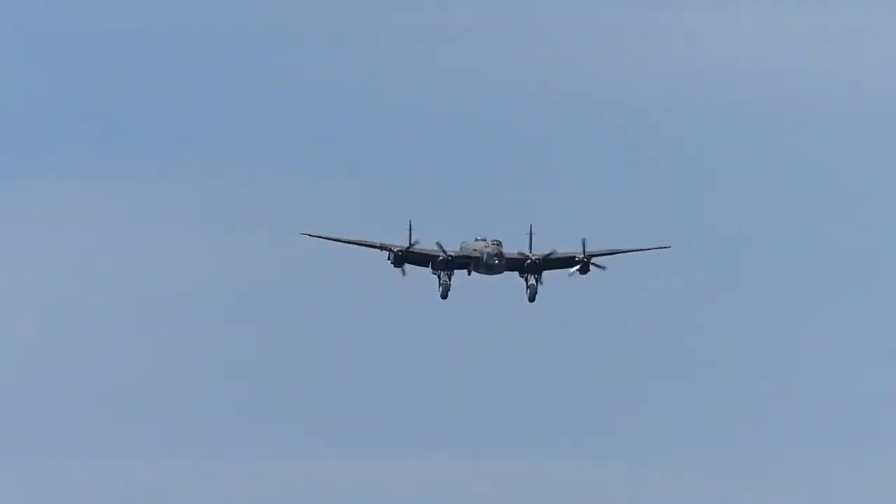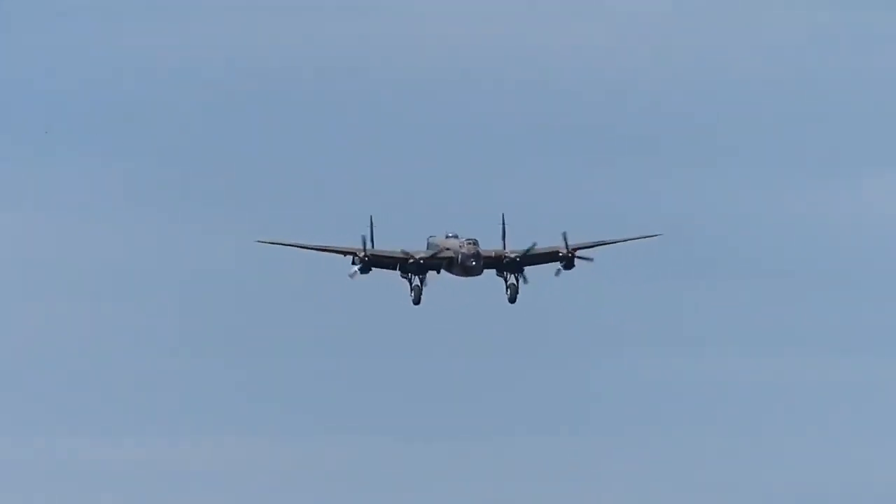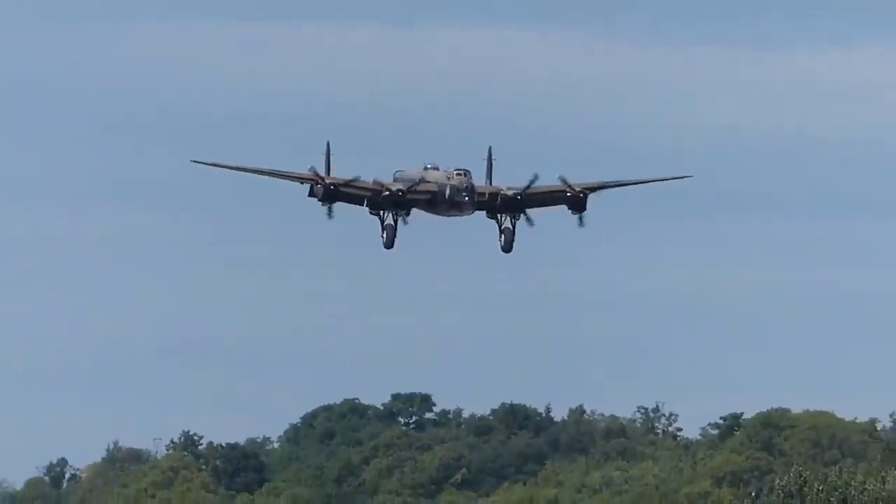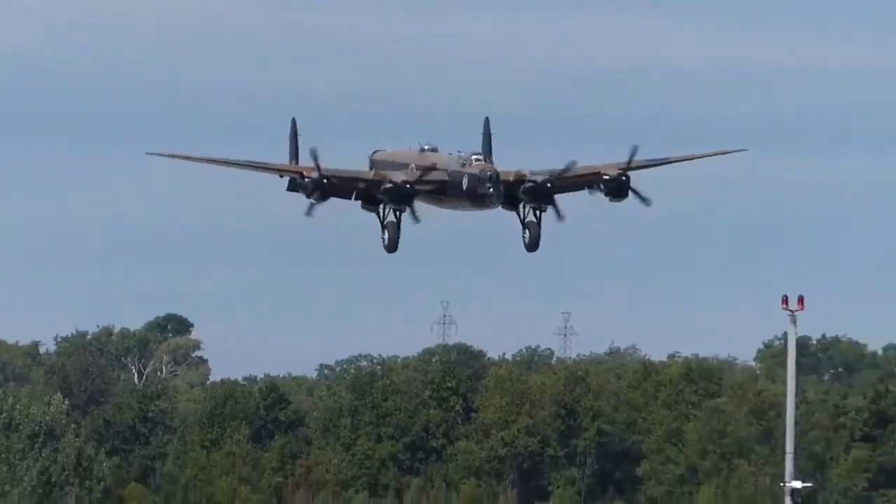Originally developed as an evolution of the Manchester, the Lancaster was designed by Roy Chadwick and powered by four Rolls-Royce Merlin engines, and in one of the versions, Bristol Hercules engines.